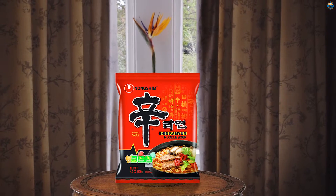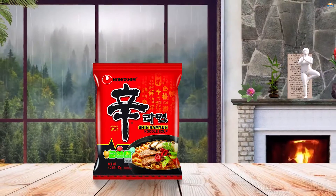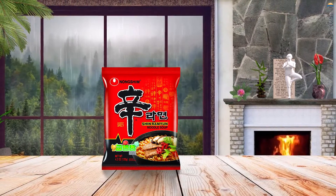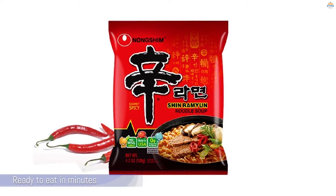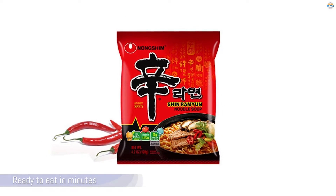Nongshim also comes in cups and bowls if you want a bit more convenience. Reviewers recommend adding your own toppings, such as a boiled egg or bok choy, for more substance. If you're not used to spice, they also mention using only half a packet of powdered soup to start with — otherwise it might taste only of spice.